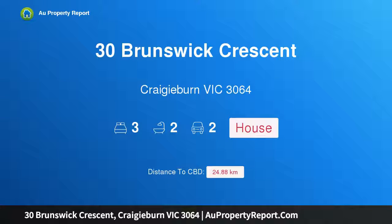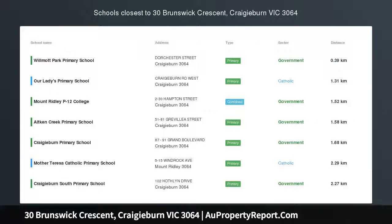Hi, I am glad to introduce property 30 Brunswick Crescent, Craigieburn Victoria 3064 — a great investment and first home opportunity.